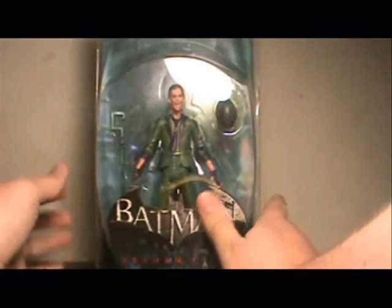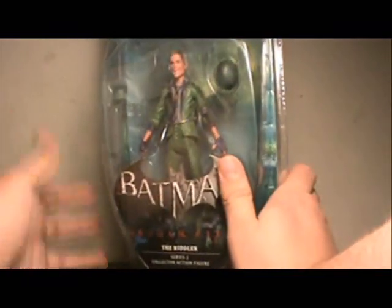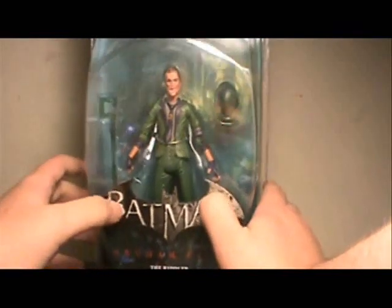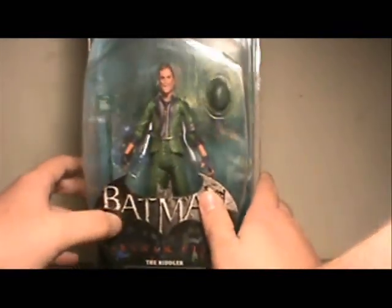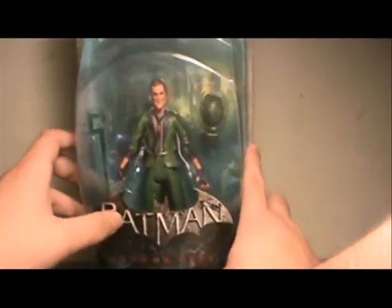Unfortunately, it looks like they didn't even attempt at giving him a set of glasses. It's sad, but foreseen, because DC Direct has a long history of screwing up glasses. You don't have to look much farther than the Hush Commissioner Gordon they did — the glasses were just abysmal on that figure. So I'll see if I can't find something to come up with.